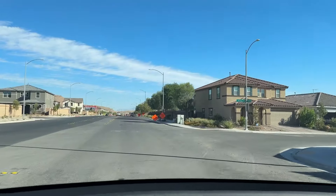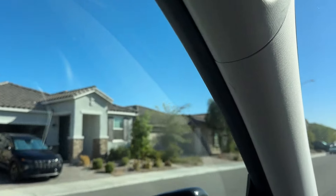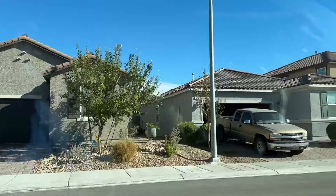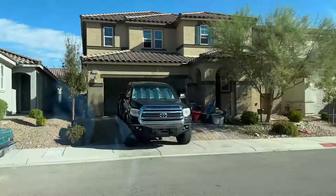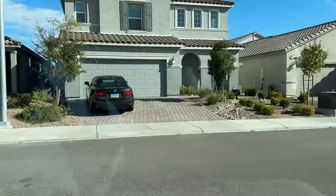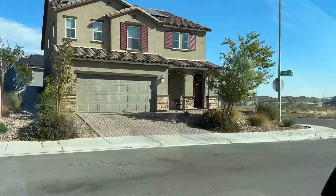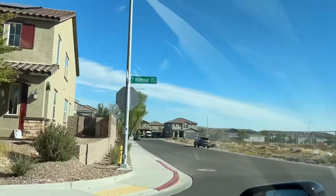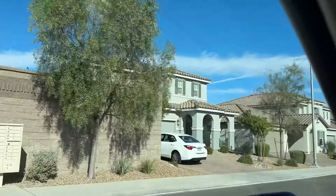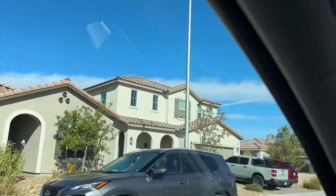This is actually KB — these are the 1,849 floor plan single stories and there's a 3,066 as well. These have been built probably in the last three to four years. KB used to be here building out all the neighborhoods they had. Now they've built out all the neighborhoods in this part of town, so they do have more new construction homes, but not right here.